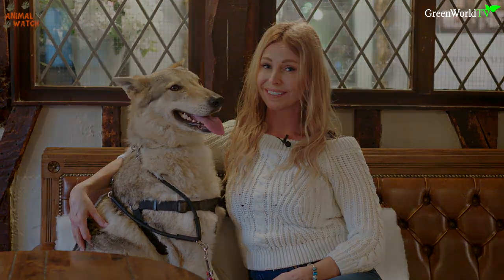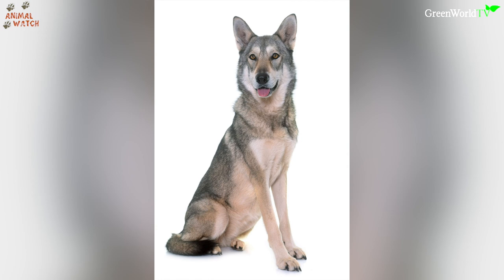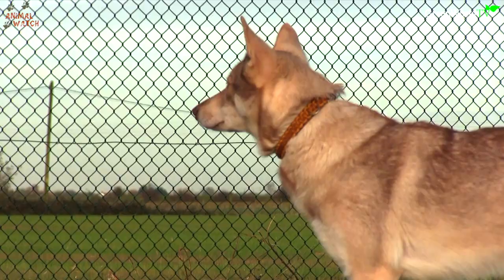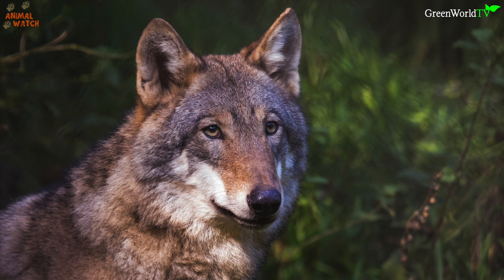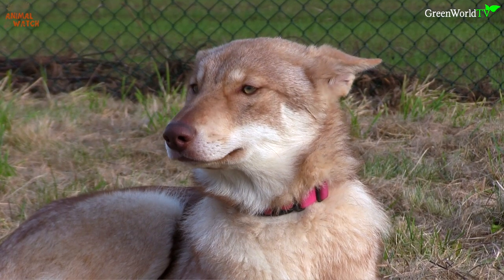And now the Saarloos wolf dog. The Saarloos wolf dog is often confused with the Czechoslovakian wolf dog to the untrained eye, but the breed is very different. Firstly, they come from a totally different breeding program and country. In 1935, Dutch breeder Leendert Saarloos bred a German Shepherd male to a female European wolf obtained from the Rotterdam Zoo in order to produce a better and more natural working dog than the German Shepherd.